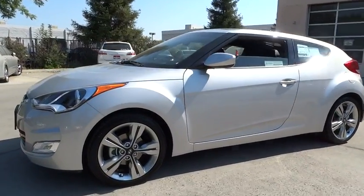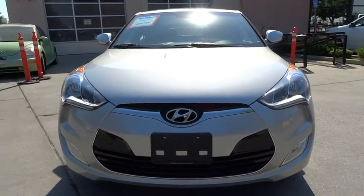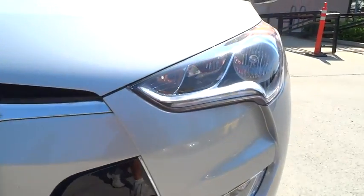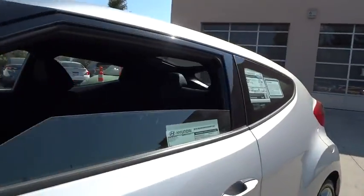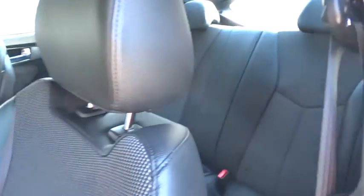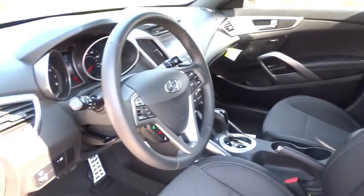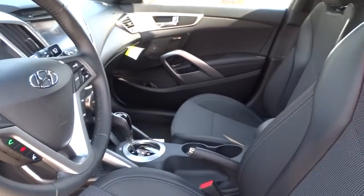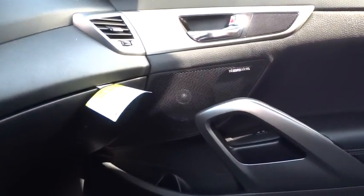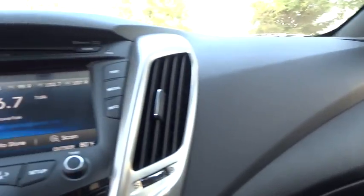Take this vehicle for a spin and see why so many shoppers are now proud owners. www.candagevel.com.au Thank you.